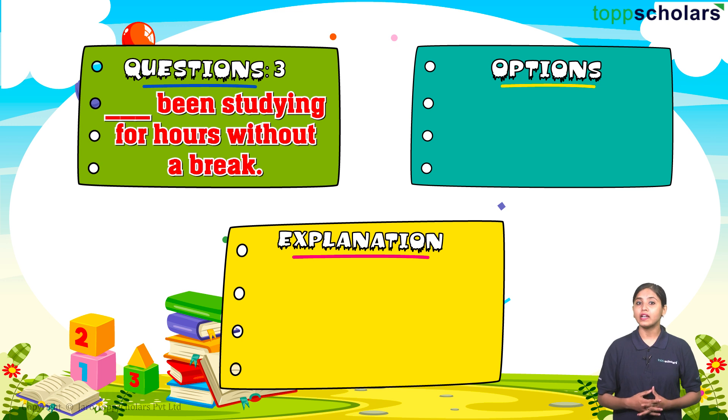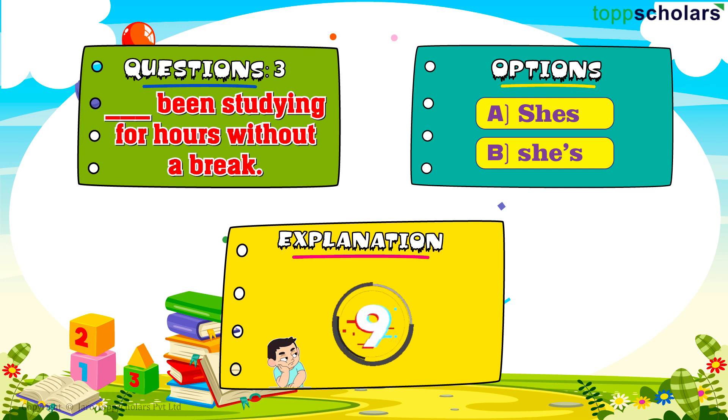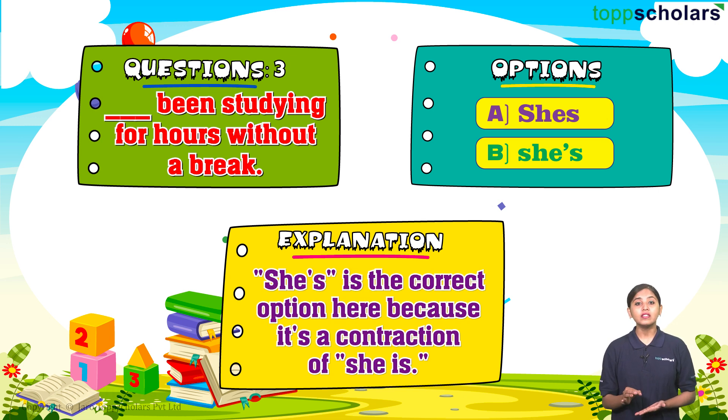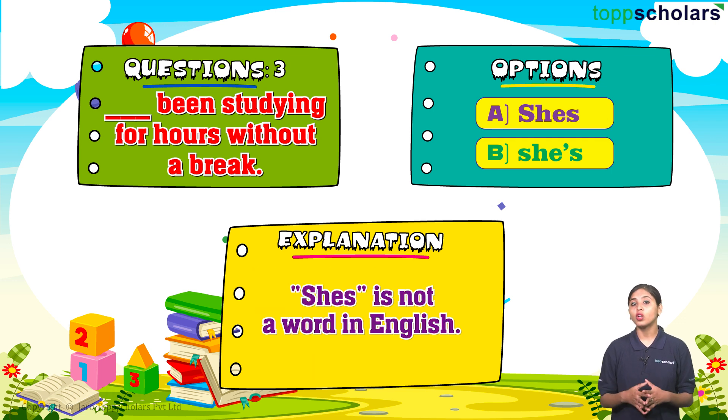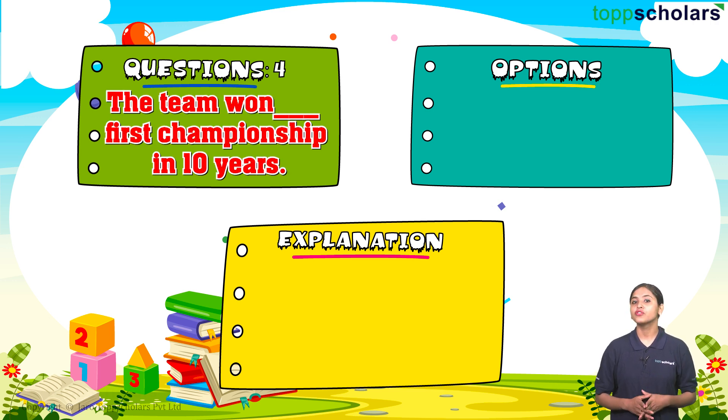Question number three: ___ been studying for hours without a break. Option A: she's. Option B: she's with apostrophe s. The correct answer is option B: she's with apostrophe s. She's is the correct option here because it is a contraction of 'she is.' She's without the apostrophe is not a word in English.